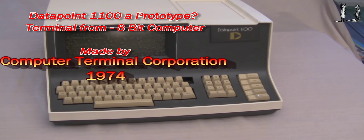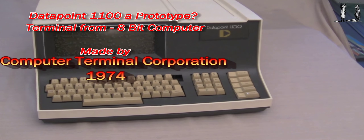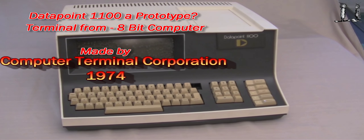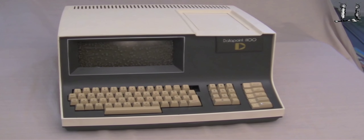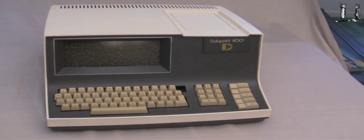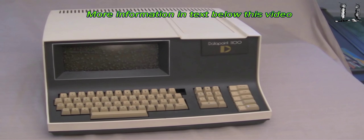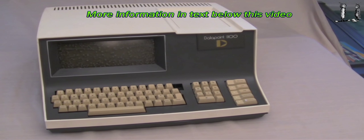Here's a Datapoint 1100 made by Computer Terminal Corporation. I received this 1100 at the same time I received the 2200 — I made several videos and a blog about that. That was their production unit. When I received this, the gentleman I received the donation from said that this 1100 was a prototype. I've not been able to find any information about the 1100 in the literature or from folks that worked at Computer Terminal Corporation.